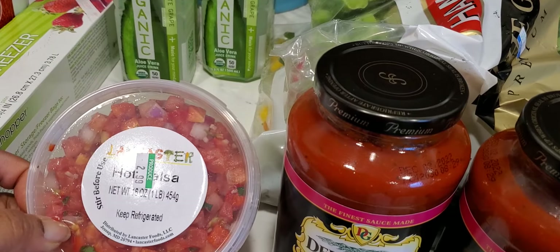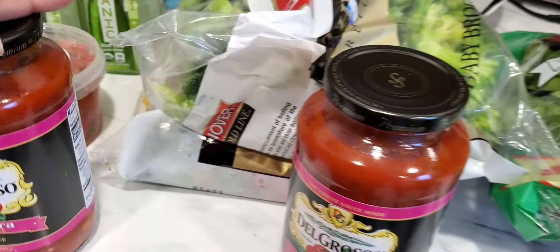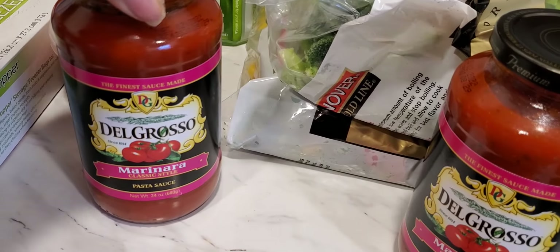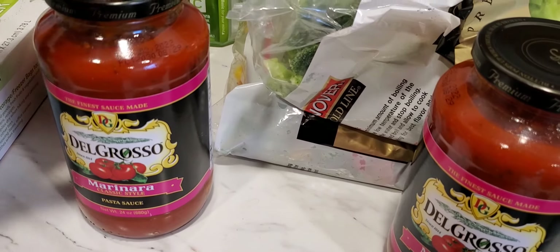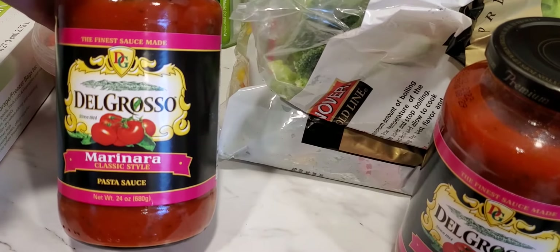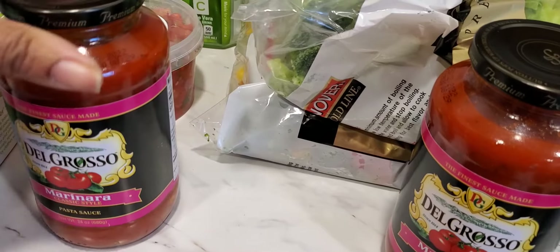I also got some of this hot sauce because we had some last week and I ate the whole thing because it was so good, so I picked up some more of that. I got some of this marinara sauce — I have some in the cabinet but I picked this up because it was inexpensive, like a dollar 79 a jar, and I needed some more.